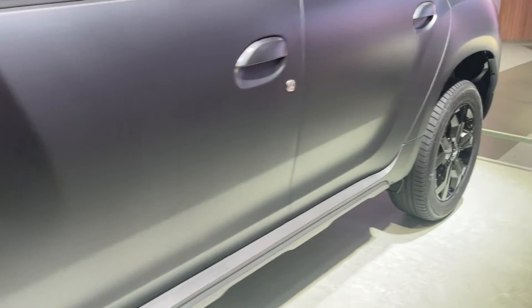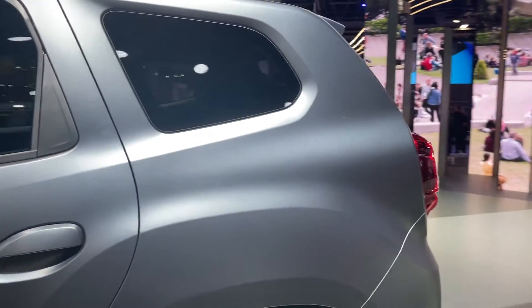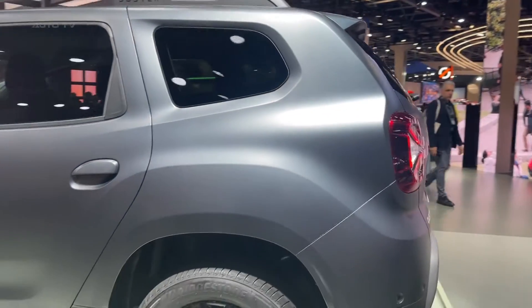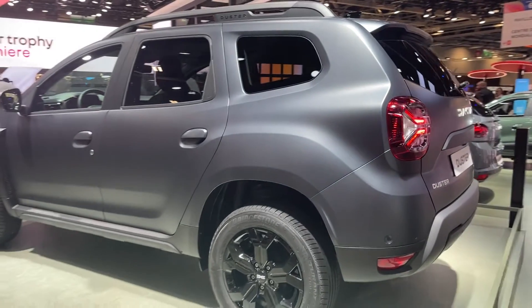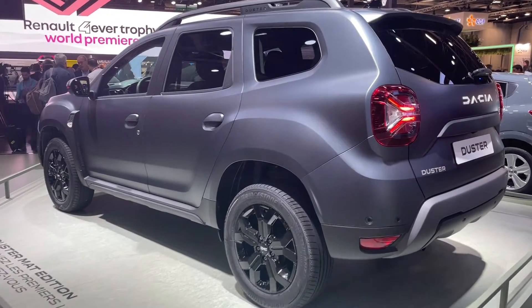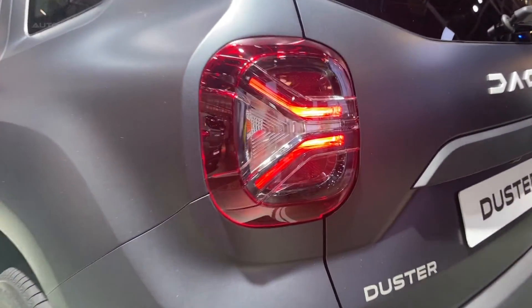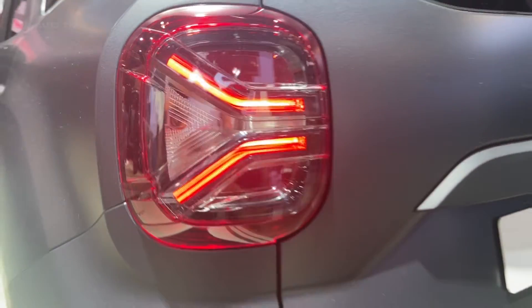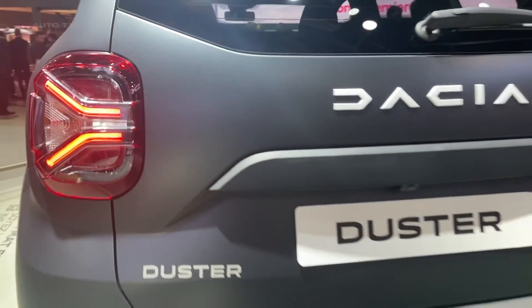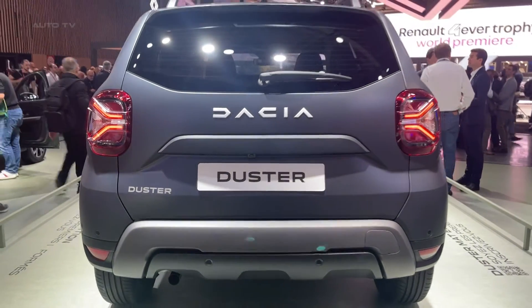A key strength of the Dacia Duster is its updated exterior design, which exudes both style and function. Its aesthetic is a blend of modernity and ruggedness, reflecting the vehicle's dual on-road and off-road capabilities. The SUV showcases a new front grille design, a set of sophisticated LED headlights and taillights, and a revised rear layout. These enhancements also contribute to improved aerodynamics, ensuring a sturdy presence on the road.